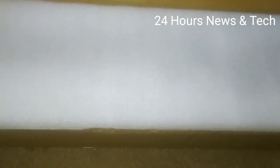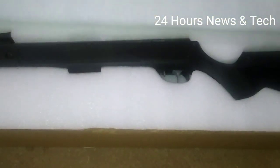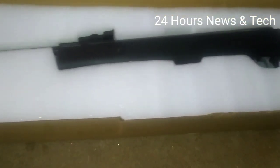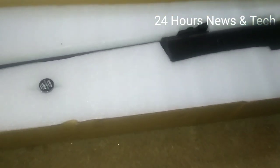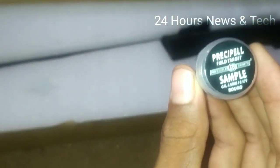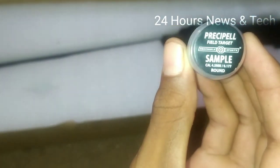The first gun covering is a rifle with a black finish. There are 50 pellets included. There are 3 types of pellets: flat, rounded edge, and pointed.